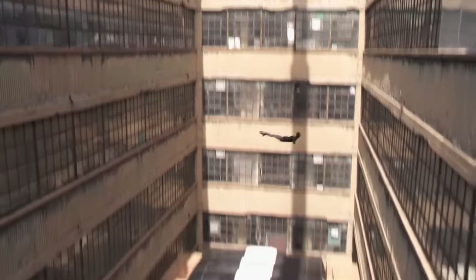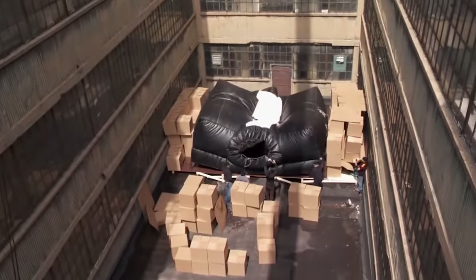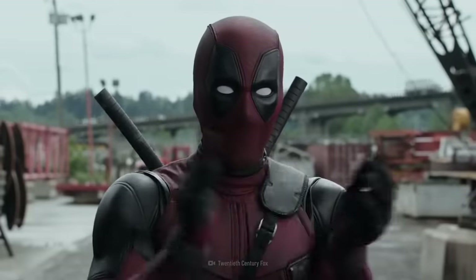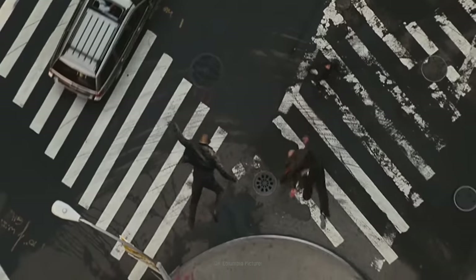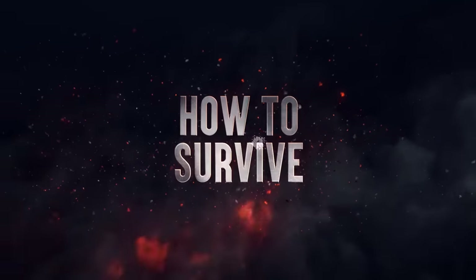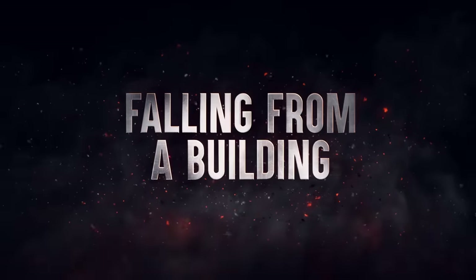You see it in the movies — people jump from great heights and land without injuries. Superheroes do it all the time. But what if you don't have superpowers? Here's how to survive falling from a building.